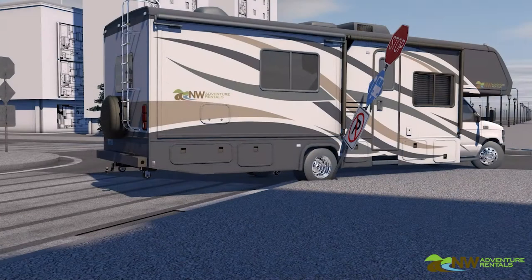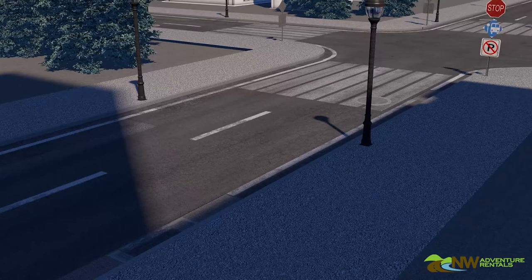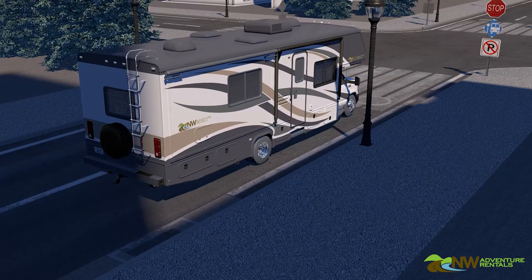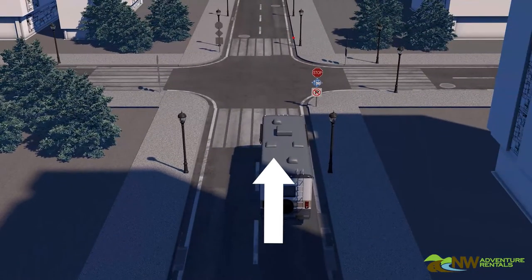Instead, as you approach the stop sign in an RV planning to turn right, you want to hug the left-hand side of the lane approaching the stop. When you stop, you want to be pointed straight ahead and positioned on the left-hand side of the lane. Then you want to continue hugging the left-hand side of the lane as you proceed through the turn.